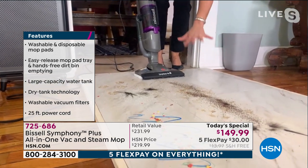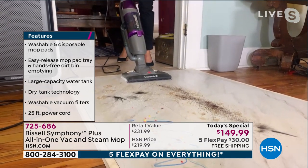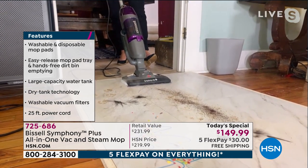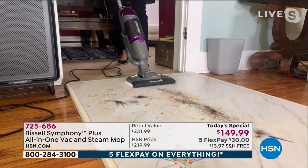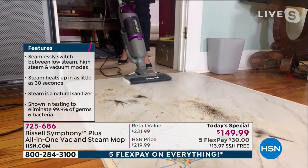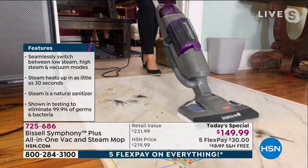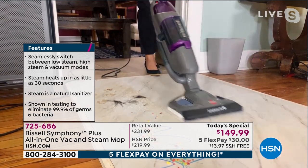I have just messy stuff — coffee, pet hair. I'm still steaming at the same time, now I'm vacuuming. Coffee and mud. You're melting and vacuuming — it's one machine. The Symphony has what's called dry tank technology.